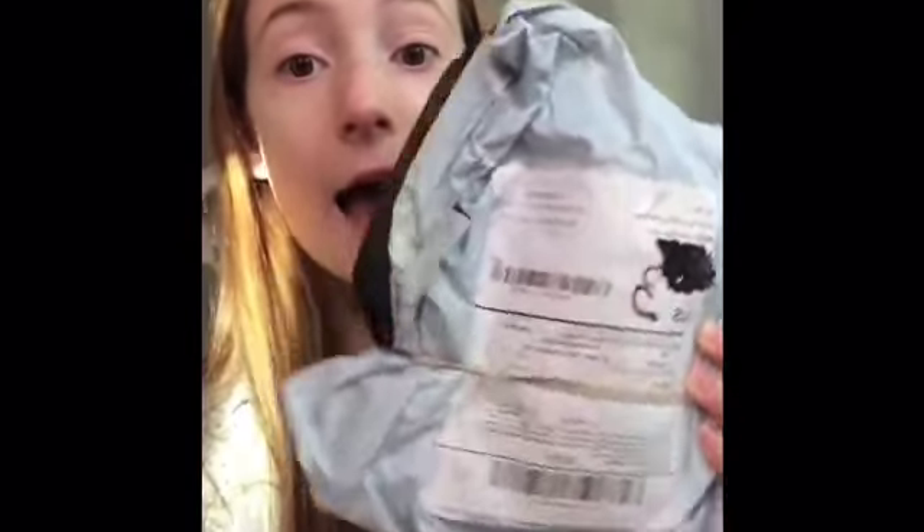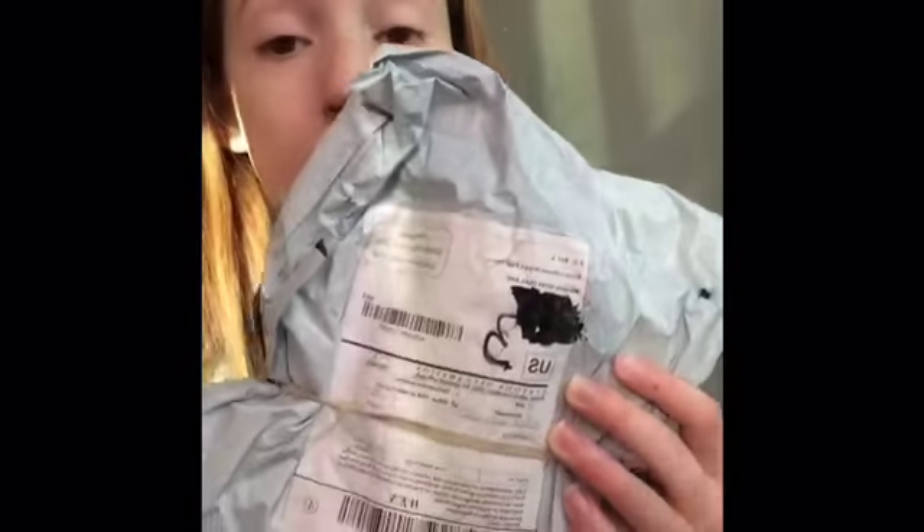Hey guys, I'm back! I just got back from the mail and I got both of my squishies. I'm gonna do a separate video on these, but I'm super excited. I'll be right back with you guys.